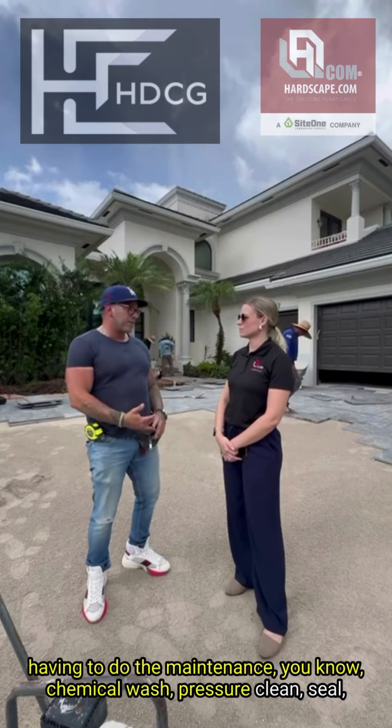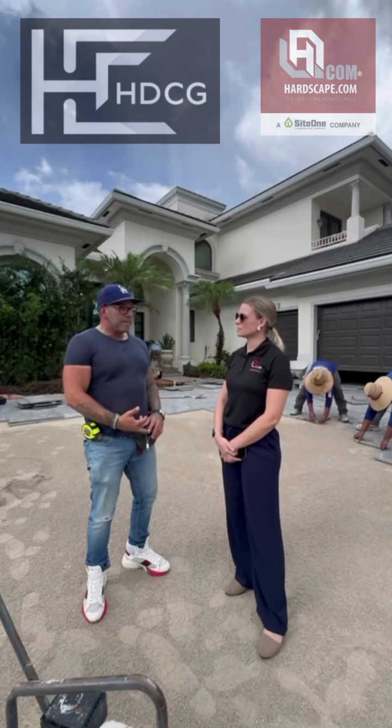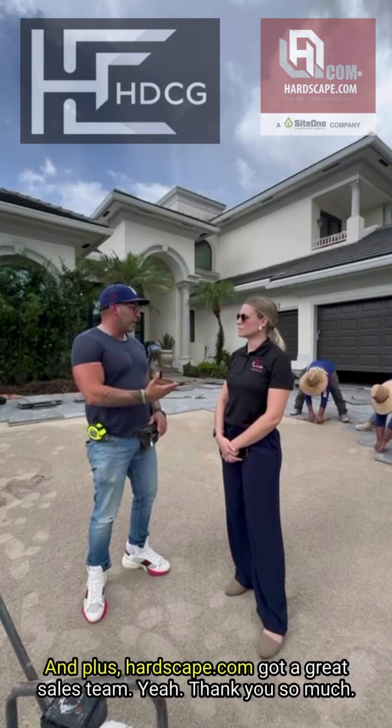They're tired of the chemical wash, pressure cleaning, sealing, and changing out broken and chipped pieces. And plus, Hardscape.com has a great sale going on.